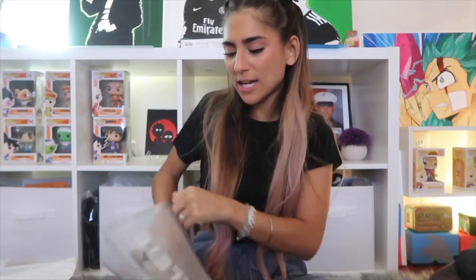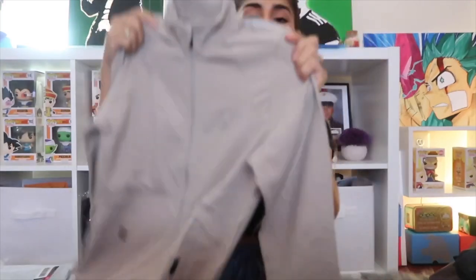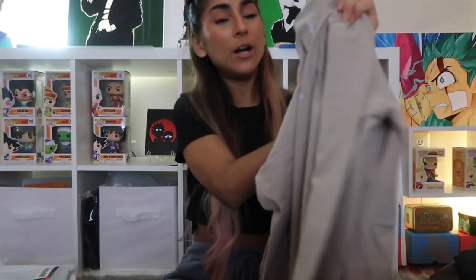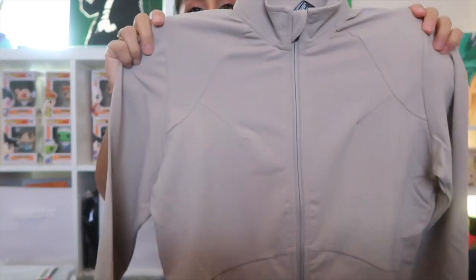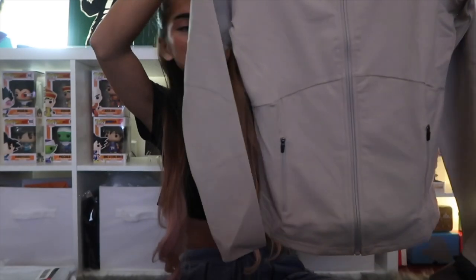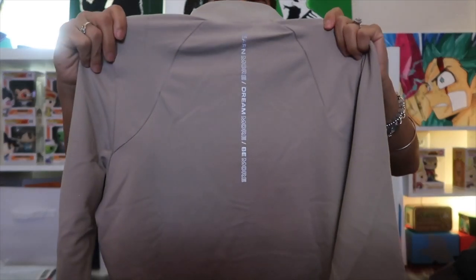The second jacket color is White Sand — kind of a beige color. The Alphalete logo and 'Learn More, Dream More, Be More' text are literally reflective, so if you're out at night it shows up. You can see the detailing on this jacket much better than the black one — there's stitching near the armpits and big pockets in the front. The back has similar stitching.